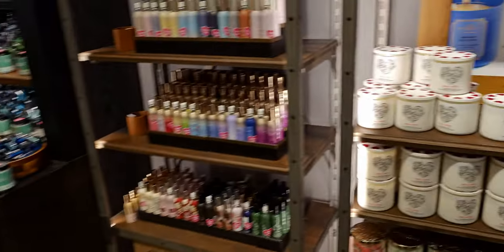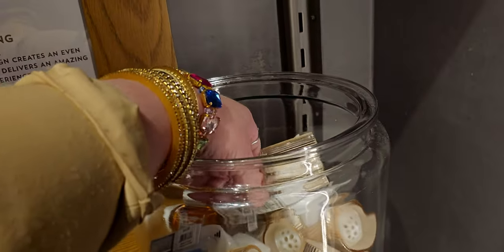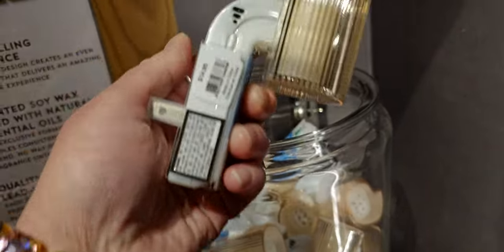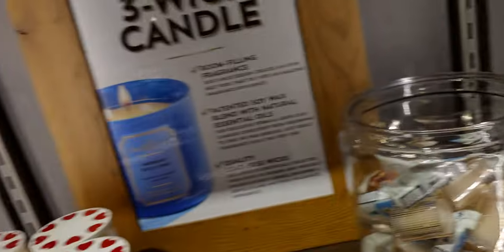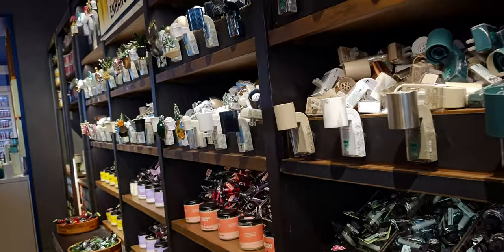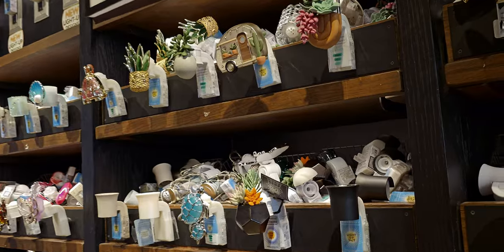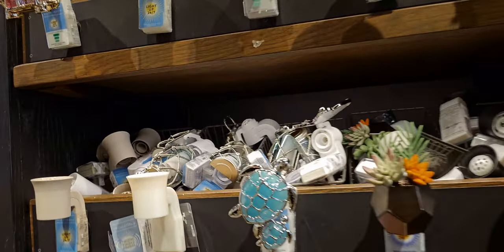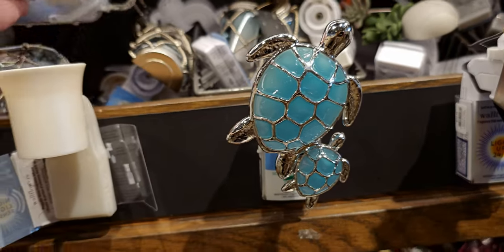Some more candles, concentrated room sprays, lots of Valentine candles, and here is the champagne scent control. This one is really, really pretty. You could do the navy blue one — I think it's called midnight — and then that champagne one. It would be about seven dollars each, which is a really pretty good deal.